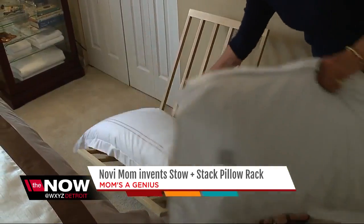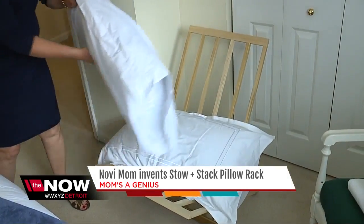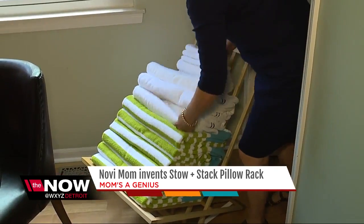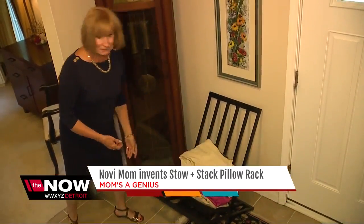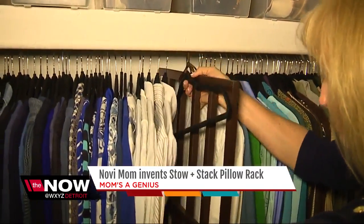When you put your face in your pillows at night, you're going to breathe easier. You're going to wake up more clear. And it's not just for pillows and bedding — Judy uses it for towels and to help with laundry. And when you're not using it, that's the stow part of the stow-and-stack pillow rack. It takes an inch.